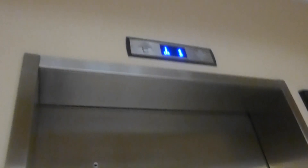Here we come to the elevator at the LSU Atkinson Hall. This is crap.